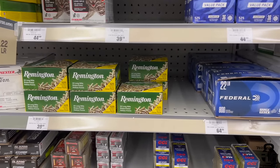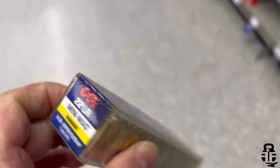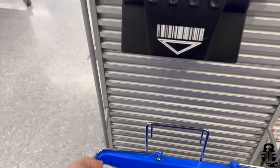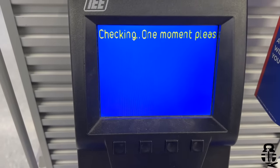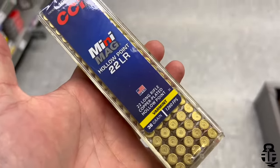The Winchester Wildcat 500 round box is 9 cents a round, and the Federal Champion Best Value 525 brick is 8.5 cents per round. I wanted to check the CCI Mini Mag — there wasn't a label on the rack — so I scanned it and the scanner told me it's $9.99 for the box, which puts it at 10 cents a round. Not too bad for the Mini Mags.